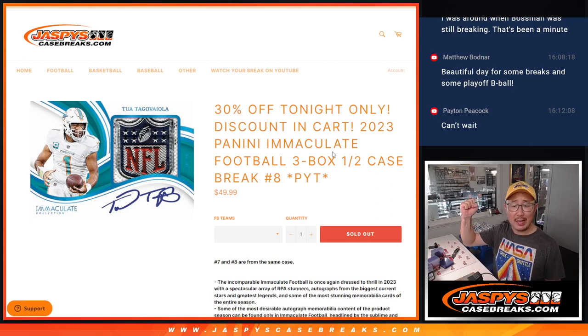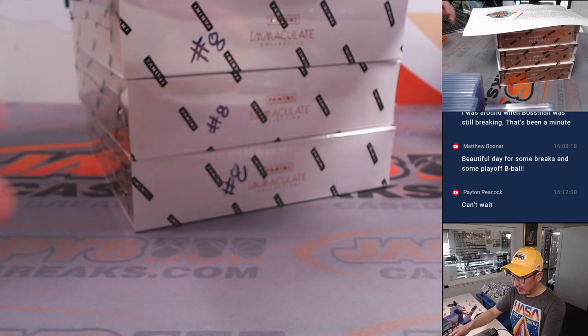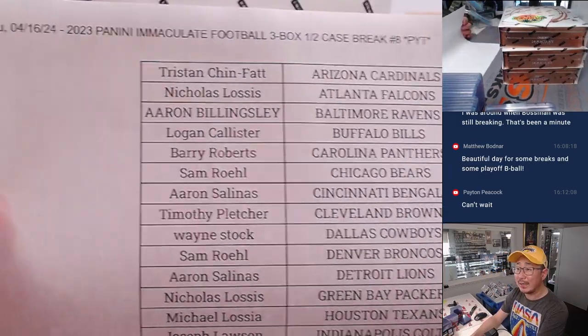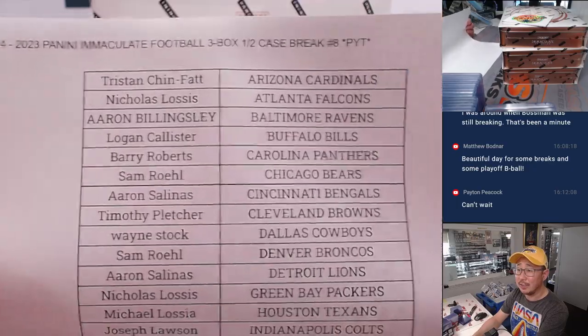Hi everyone, happy Chew Tuesday. I'm Joe for JaspiesCaseBreaks.com and we've got a nice one coming at you here. 2023 Panini Immaculate Football 3 Box Half Case Picker Team Number 8 — the second half of the case that we popped open yesterday. A very big thanks to everyone here for getting in on the action on Tuesday the 16th.